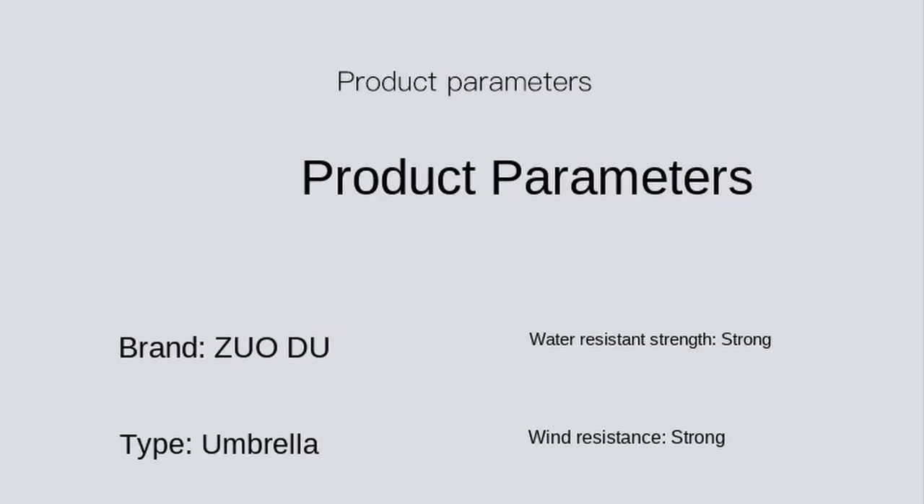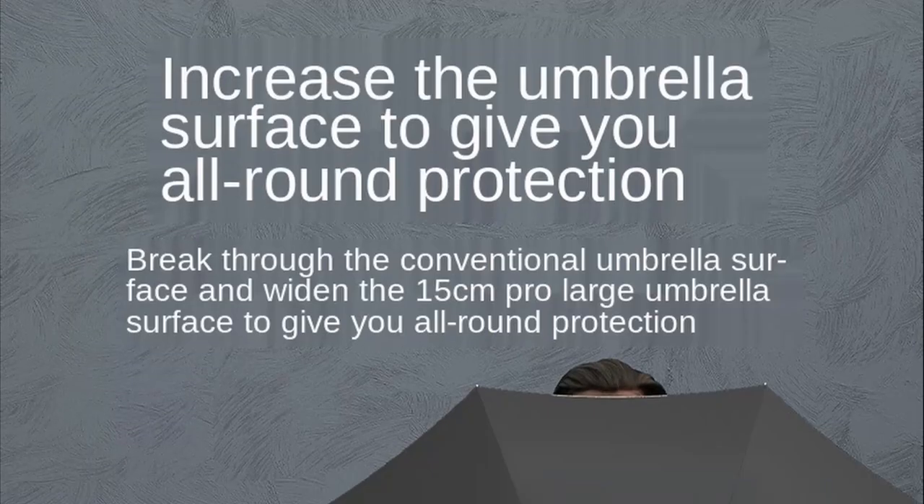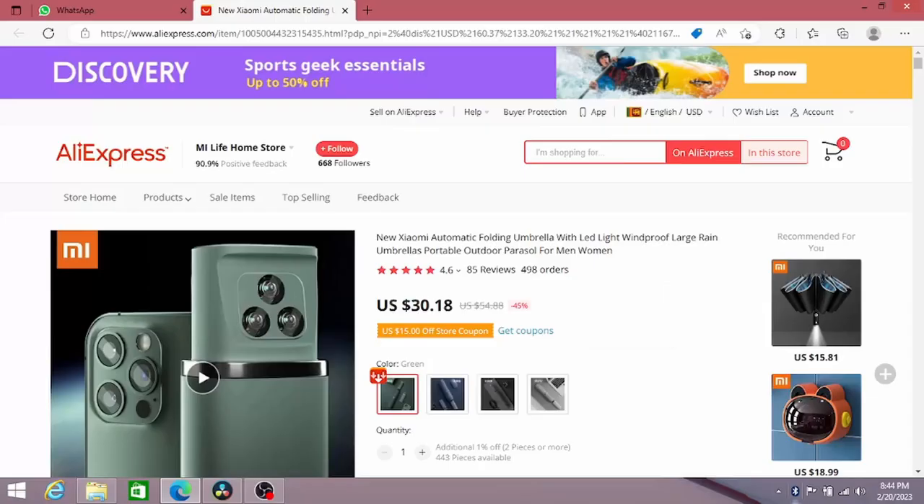The umbrella is also quite large, with a diameter of 110 centimeters, which means it can easily cover two people and keep them dry. It's portable and easy to carry around, which is great for people who are always on the go.